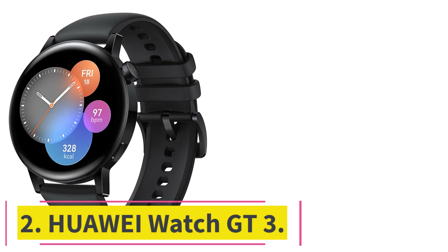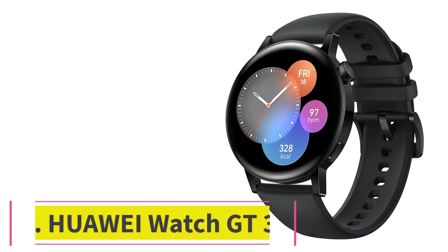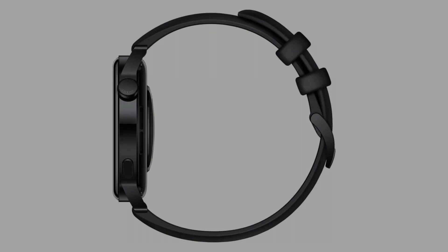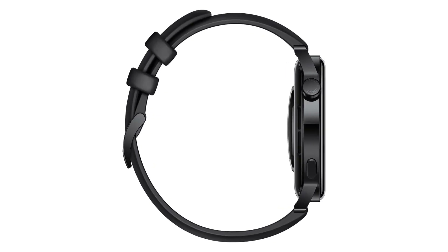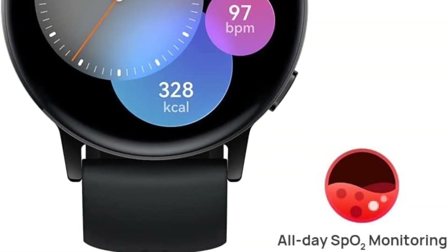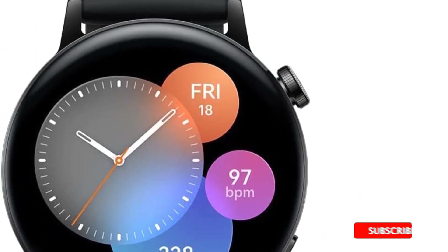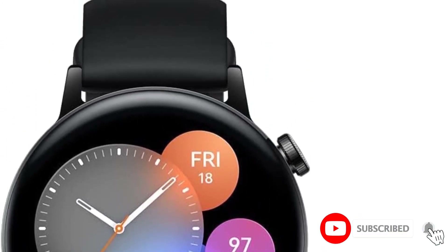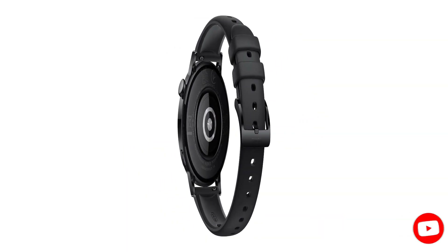At number two, the Huawei Watch GT3. Perhaps not the first brand that comes to mind when shopping for an Android-compatible smartwatch, Huawei is doing great things in producing accessible and affordable smartwatches, and the Watch GT3 illustrates this very well. It features a 1.32-inch always-on display and is compatible with both Android and iOS.